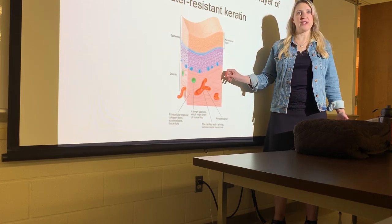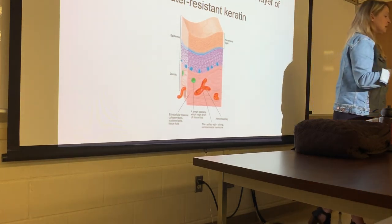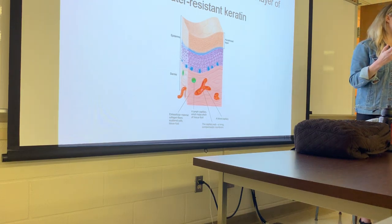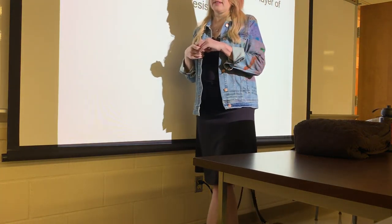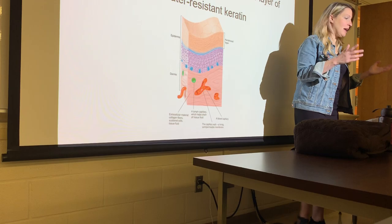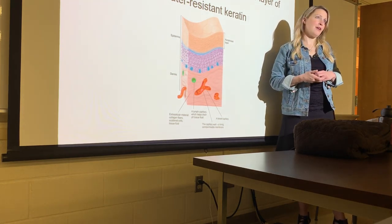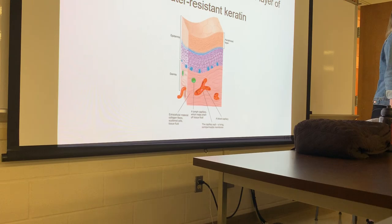Fibroblasts tend to become less active as we get older — they get worn out and don't produce as much collagen. Some anti-aging treatments are supposed to stimulate fibroblast activity so that you get more collagen, the skin stays thicker, and doesn't look as old as fast.